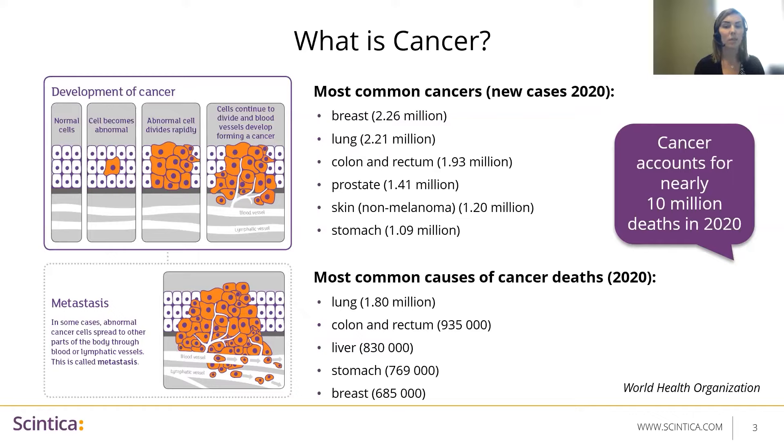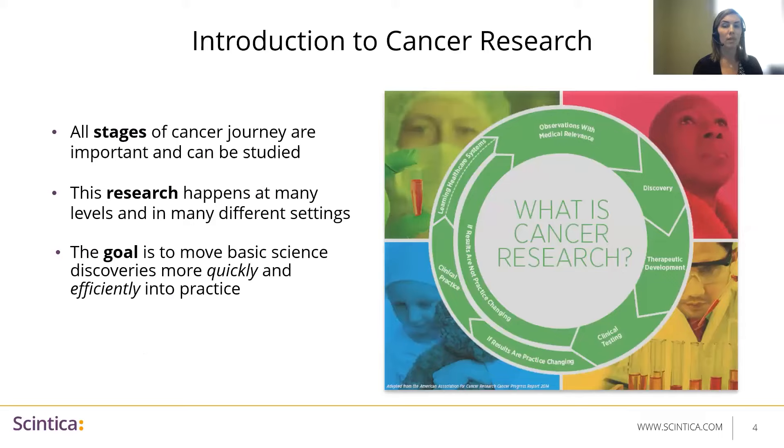Cancer is the second leading cause of death in the world, accounting for nearly 10 million deaths in 2020. However, survival rates are improving for many types of cancer, and this is thanks to improvements in cancer screening, treatment, and prevention, which is largely a result of cancer research efforts in the last couple of decades. Cancer research is a careful step-by-step process. Researchers across the globe study every stage of the cancer journey, from prevention and screening to diagnosis, treatment, life after cancer, and end of life care. This research happens at many levels in many different diverse settings.